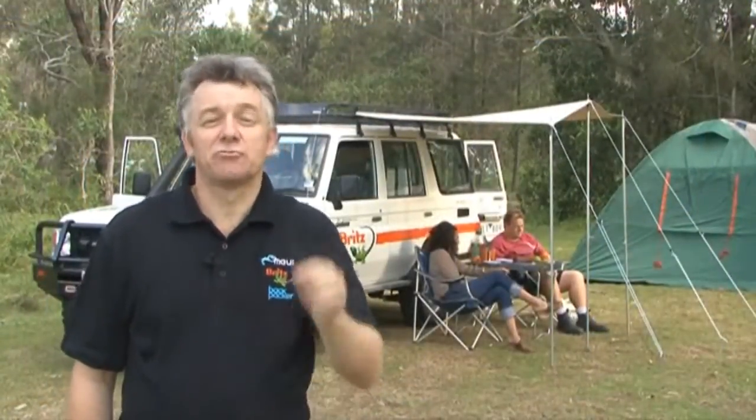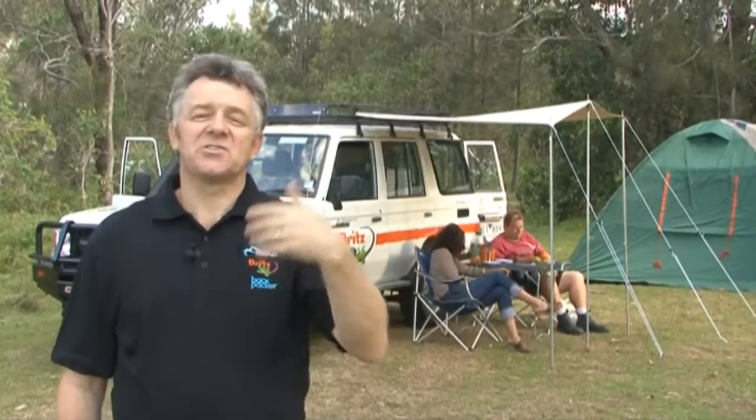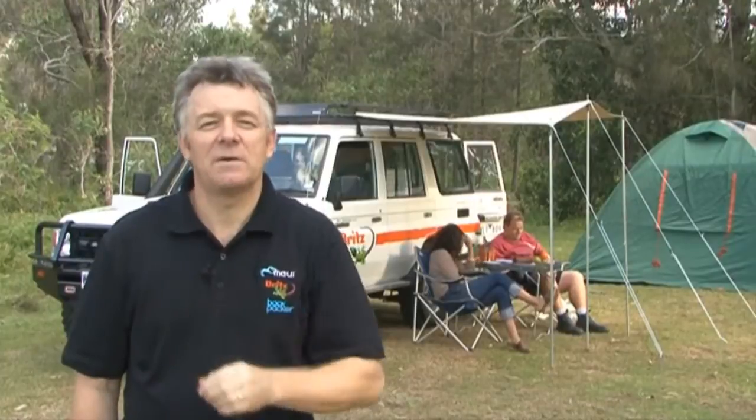Go wild in the outback with this really good four-wheel drive, the Britz Safari. It's got a cleverly designed kitchen unit, there's a stove, there's a big tent, awning — everything you need for a great trip. Let me show you the features. Follow me.